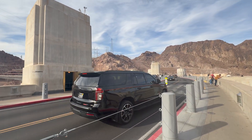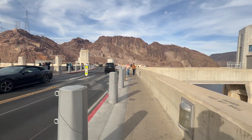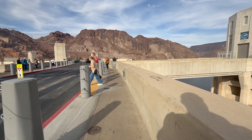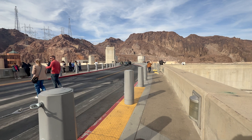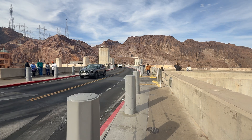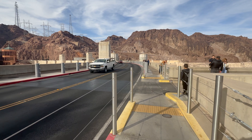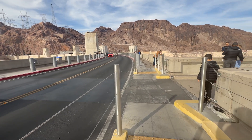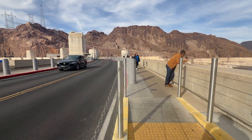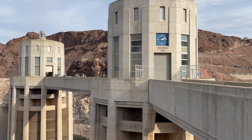The cost of the Boulder Canyon Project was repaid to the Federal Treasury. In 1995, the Hoover Dam Visitor Center and Parking Garage opened. In 2010, the Hoover Dam celebrated its 75th anniversary, and in October the new Mike O'Callaghan–Pat Tillman Memorial Bridge opened for the first time — an arch bridge spanning the Colorado River between Arizona and Nevada.